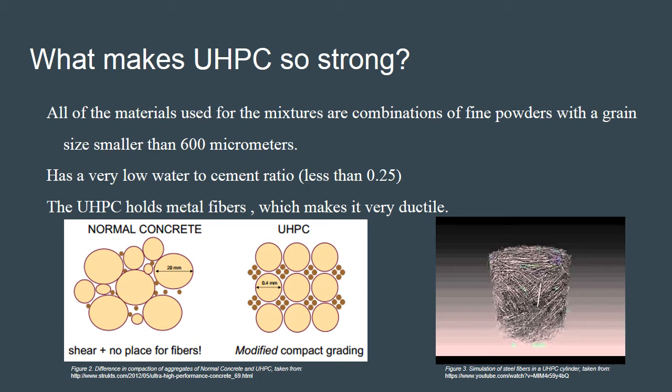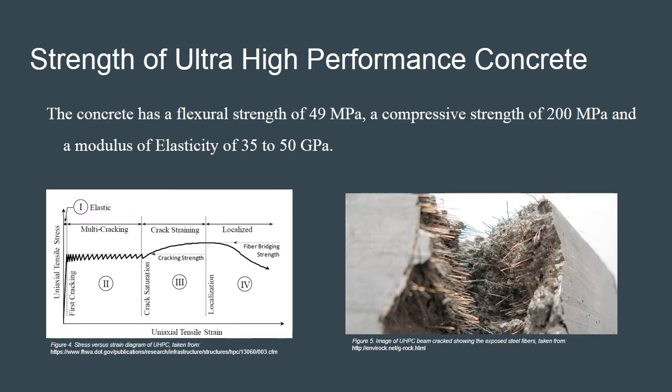UHPC holds metal fibers which flex and move with the concrete as it experiences forces. Ultra high performance concrete has a flexural strength of 49 megapascals, a compressive strength of 200 megapascals, and a modulus of elasticity of 35 to 50 gigapascals. In comparison, regular reinforced concrete has a compressive strength of 30 to 40 megapascals. This concrete can take a high degree of compression and, in addition to its high fatigue recovery, allows it to take larger loads and more of them before remediation is required. As you can see in figure 5, the metal fibers in the UHPC are quite visible after failure; their ability to flex and move with the concrete is what, in part, makes it so strong.